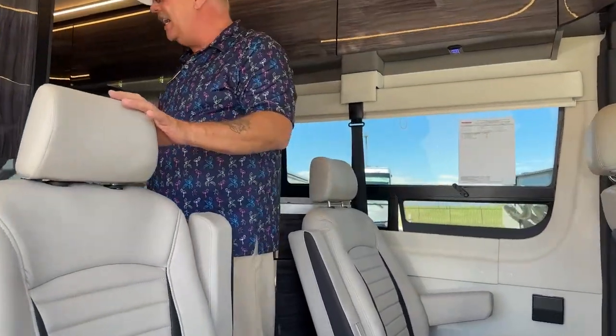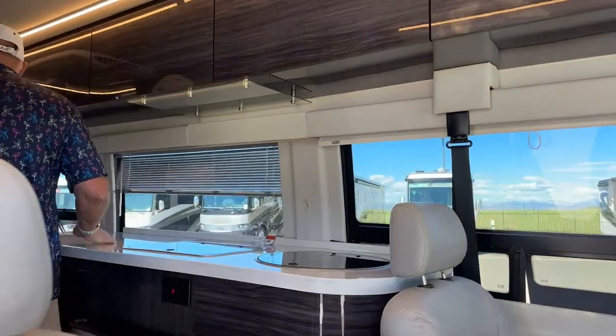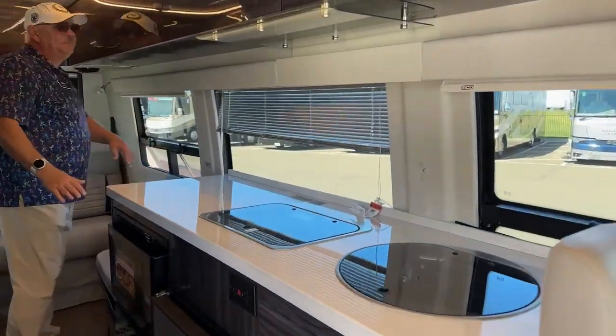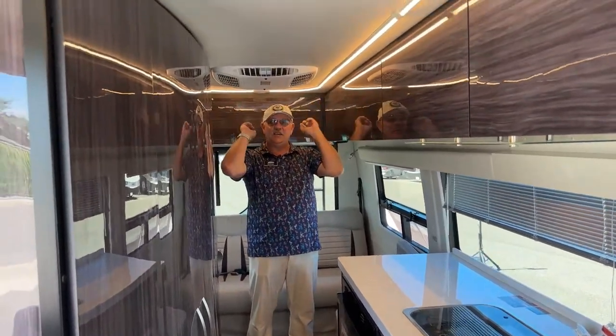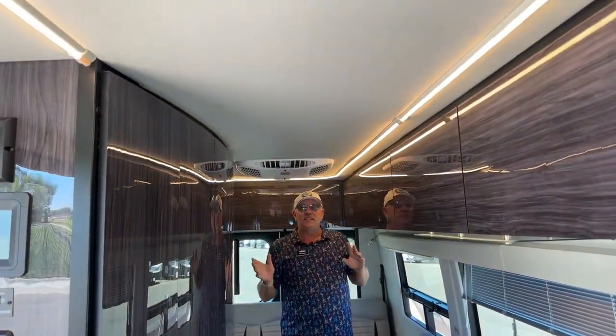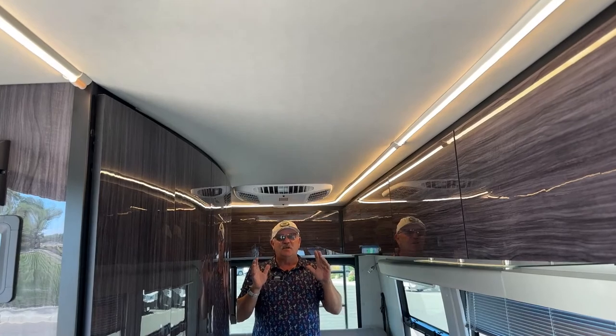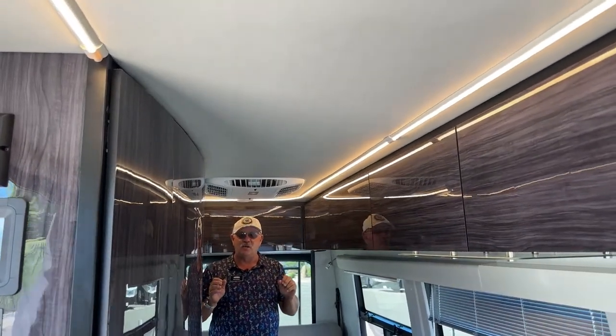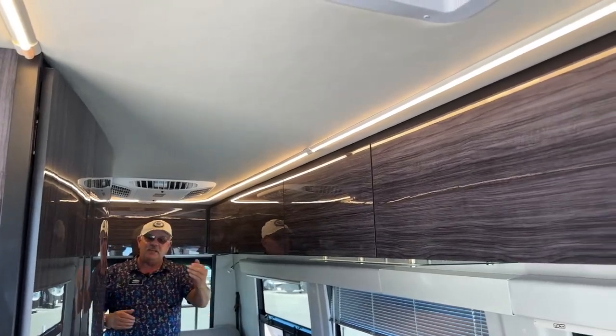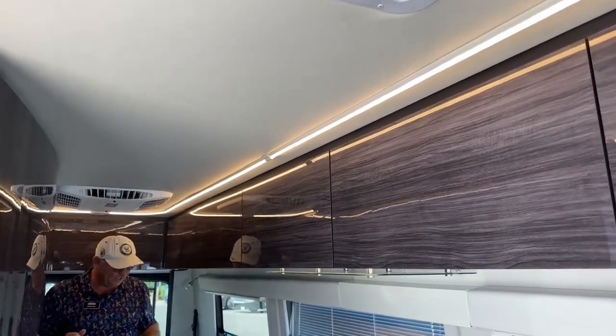The first thing you notice is we've got halo lighting around the entire interior, and these are all dimmable lights. Really nice if you're traveling at night — you can dim them down very low and still see everything without interfering with the driver by having a bright light behind them.